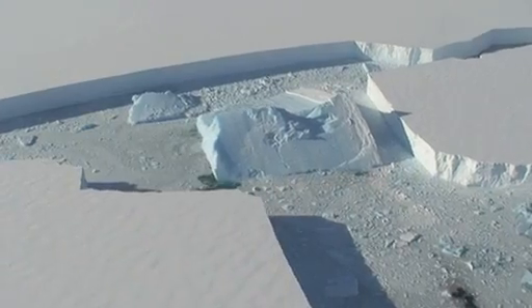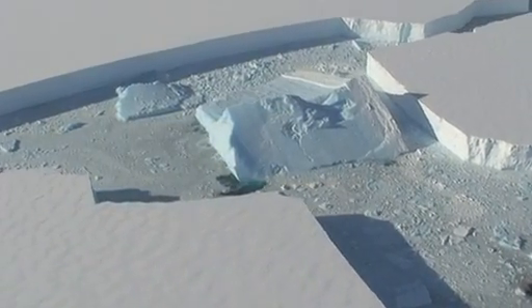We are going back every year over the same glaciers in Antarctica and measuring with extreme precision how the surface elevation has changed from year to year. And that tells us how much ice Antarctica is losing.